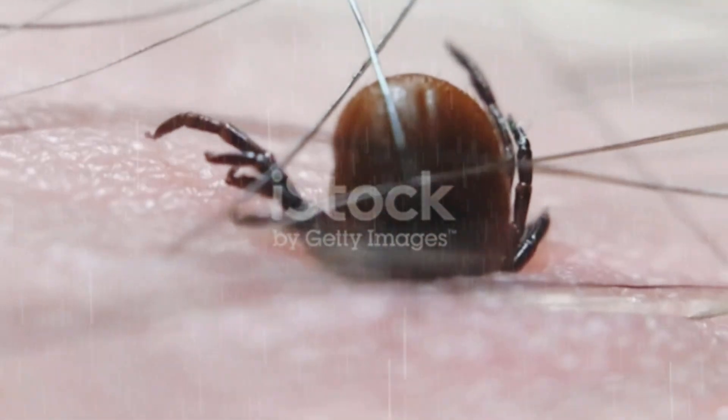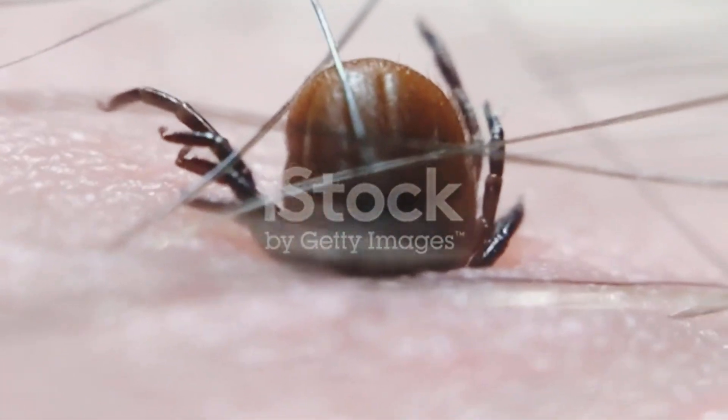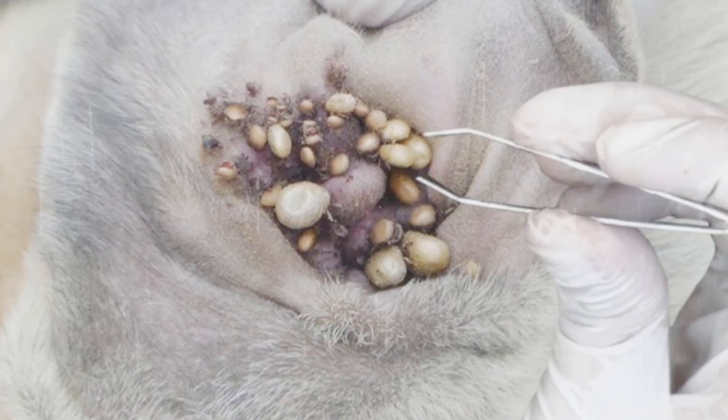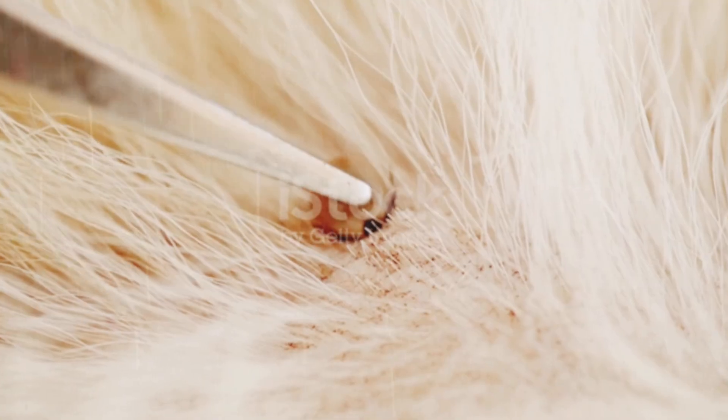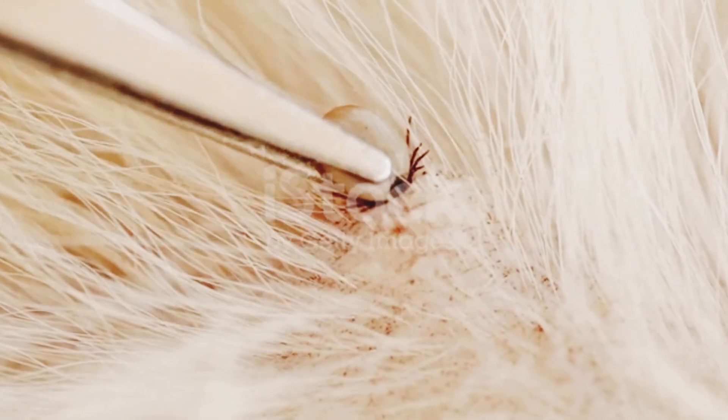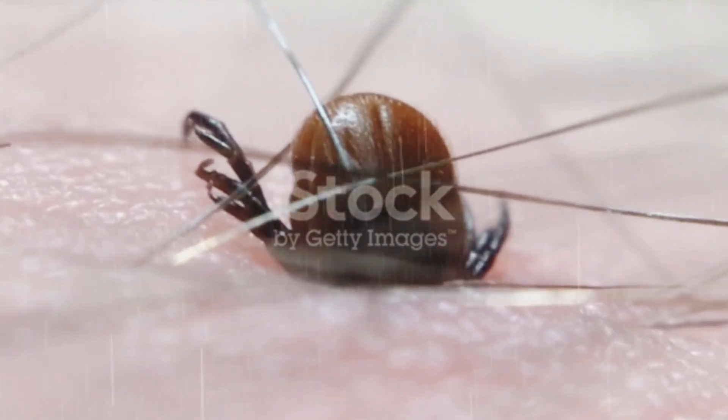Ticks have a secret weapon called the Haller's organ, located on their front legs. This tiny organ is like a radar system. It can detect heat, humidity, and even carbon dioxide in the air — all signals that a living host, like your dog, is nearby.